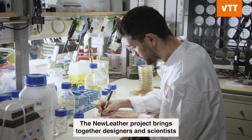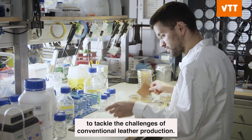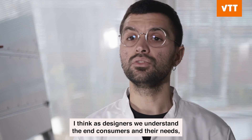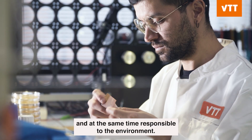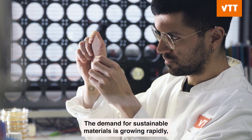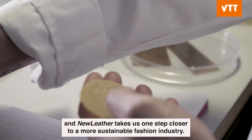The new leather project brings together designers and scientists to tackle the challenges of conventional leather production. As designers, we understand the end consumer and their needs, so we can bridge this gap to create products that are actually needed by consumers and at the same time are responsible to the environment. The demand for sustainable materials is growing rapidly, and new leather takes us one step closer to a more sustainable fashion industry.